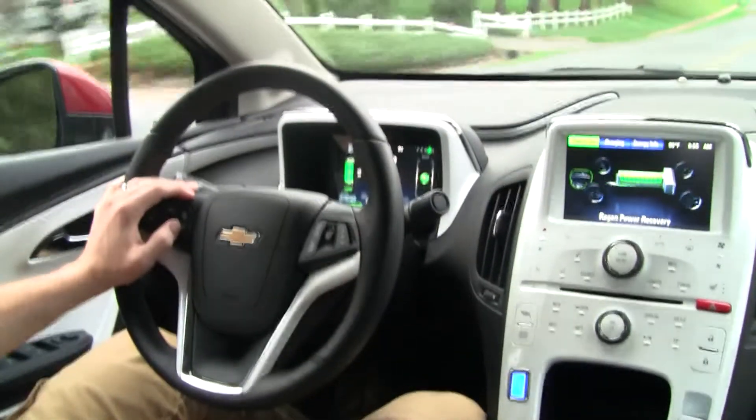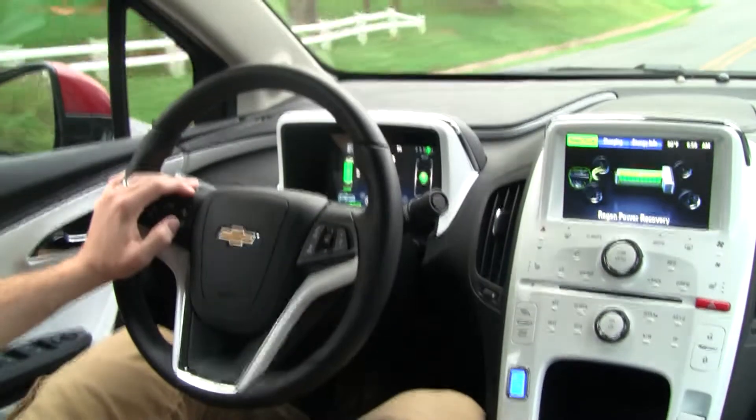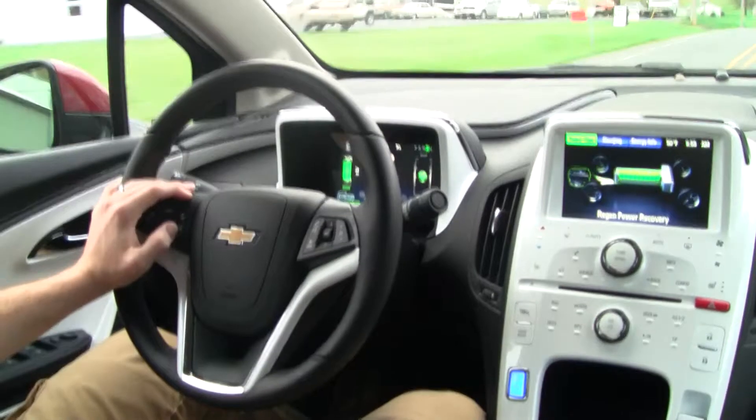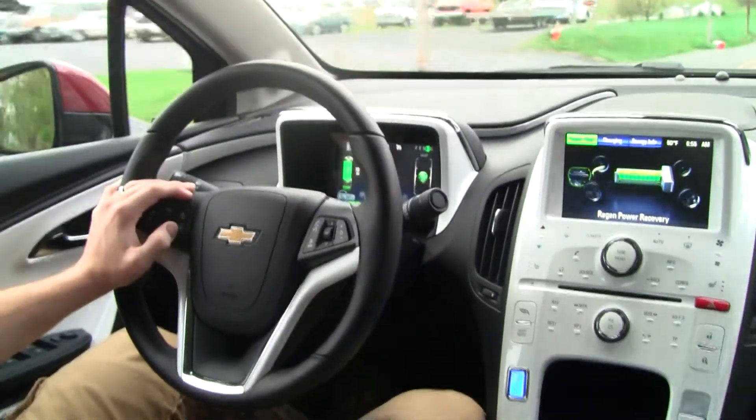You don't hear the engine running. You don't hear that drone of the engine running. You have a really, really comfortable interior.